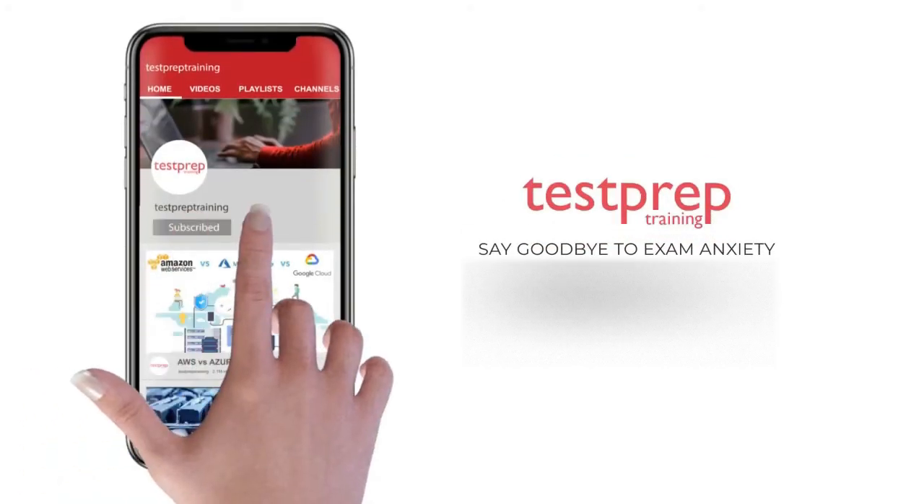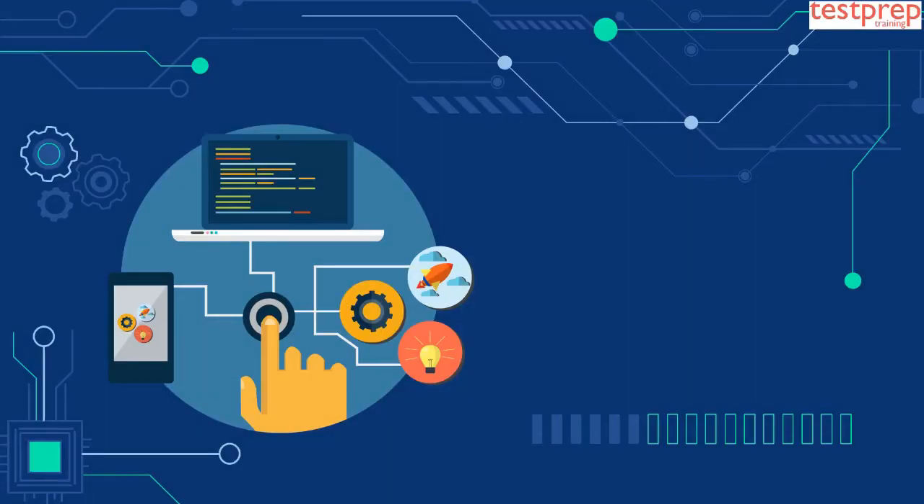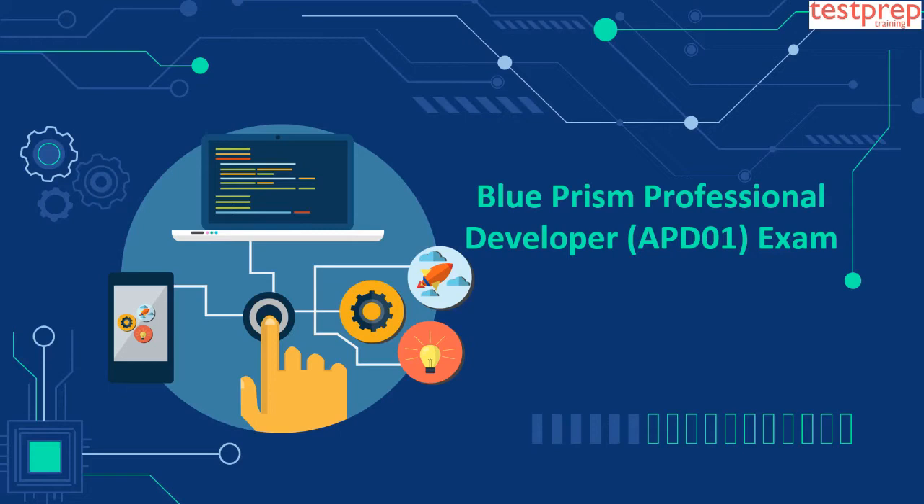Subscribe to our channel and hit the bell icon to never miss a video from us. Hi! Welcome to Test Prep Training. Today we will discuss the Blue Prism Professional Developer Exam.